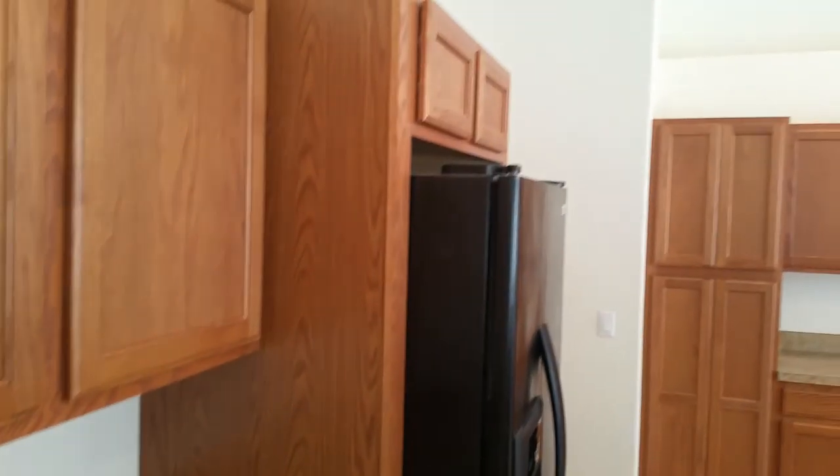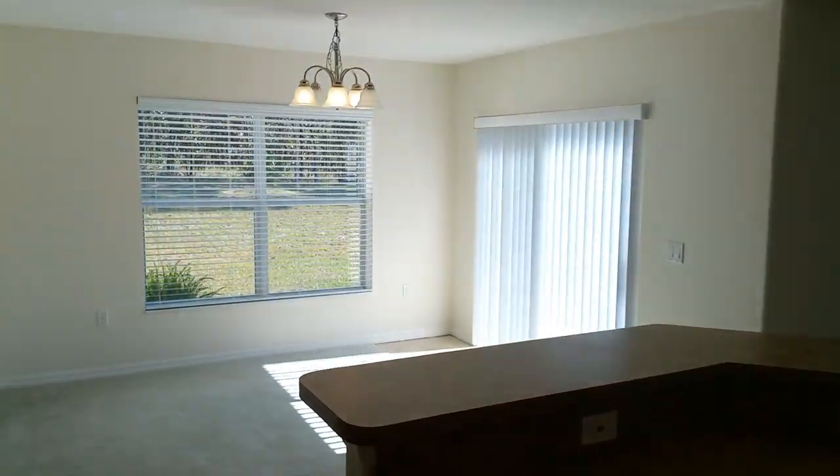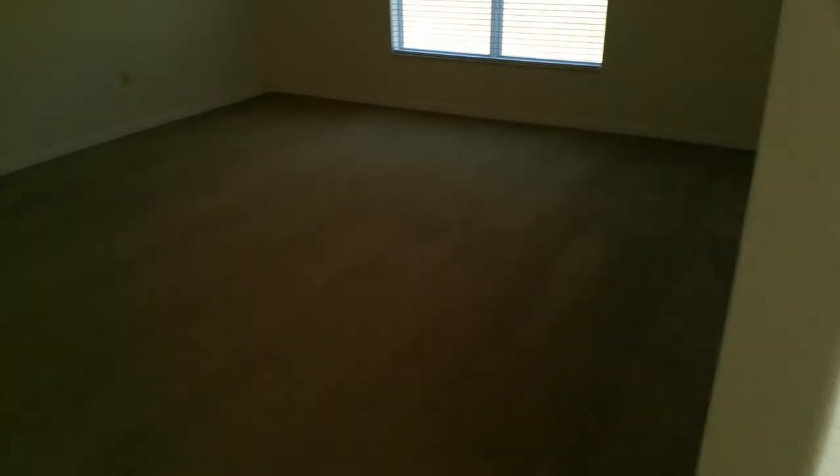Hello, this is James Saffel showing off my rental that we just put on the market today. This is in Royal Highlands up on Lemkin Road, and this area is all half-acre lots.